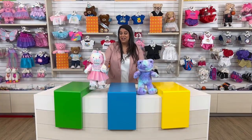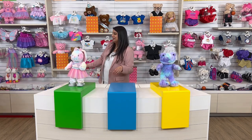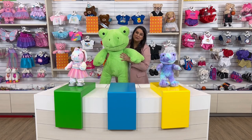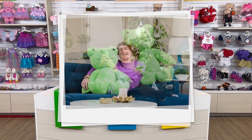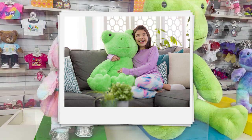We have one more furry friend to reveal today, but it's too big to fit into a box. I'm so excited to share our Jumbo Spring Green Frog. We took your favorite furry friend and gave you even more to love — this is sure to be the perfect cuddle buddy.